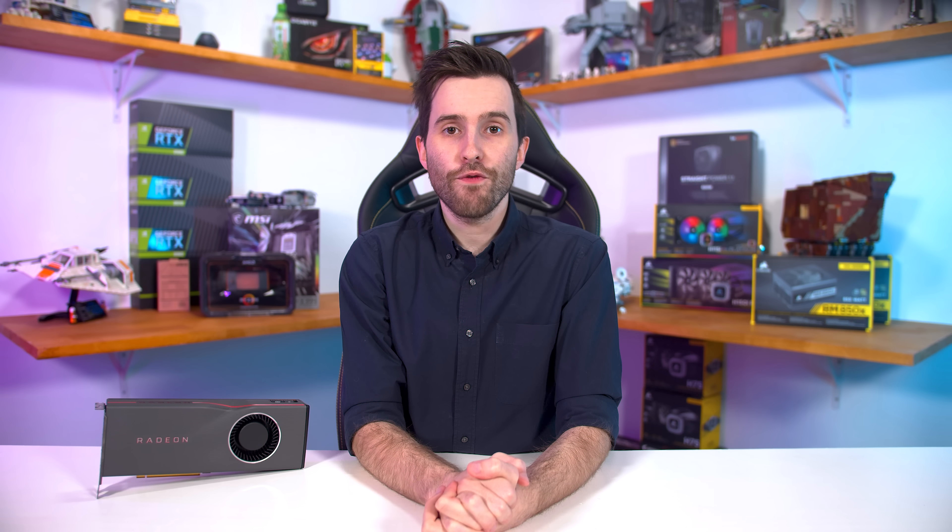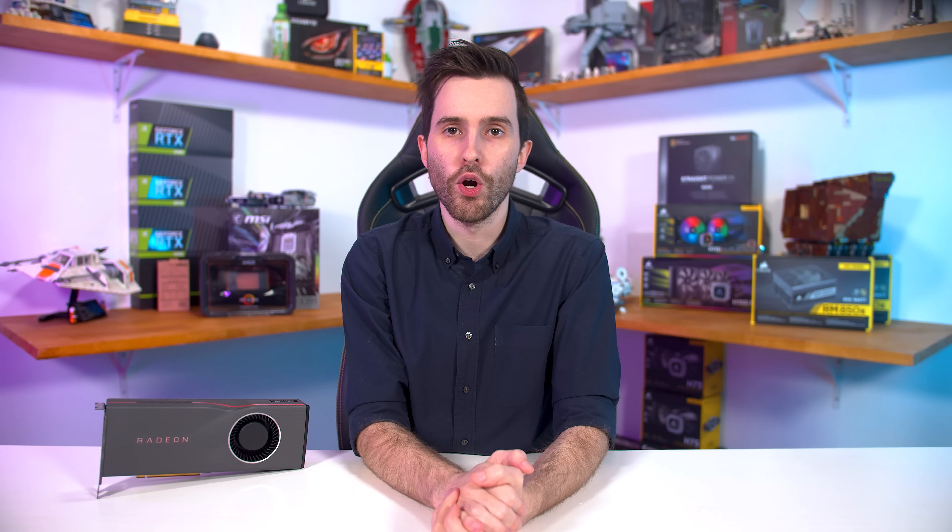Right now there is no way to enable image sharpening only in specific games — it's either on for everything or off. You cannot set image sharpening to be enabled only in certain games in the game profile section of Radeon settings. That's something AMD should look into, because gamers might not want the feature enabled in every game they play.